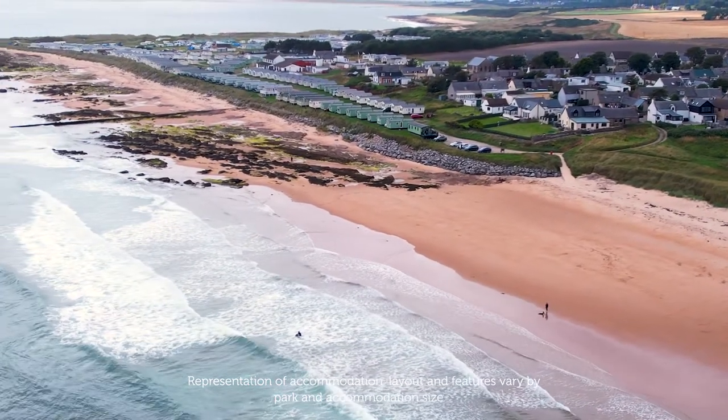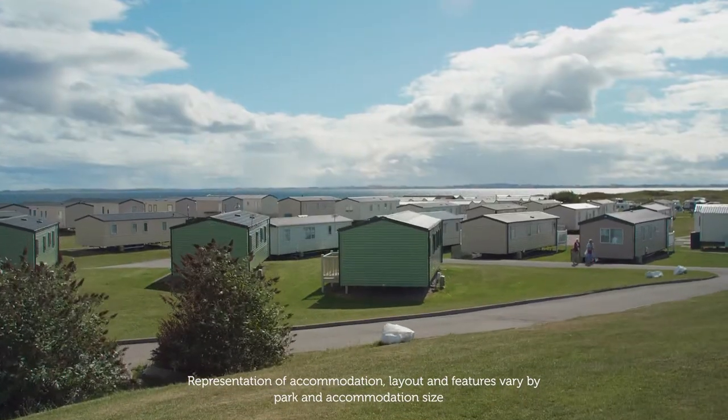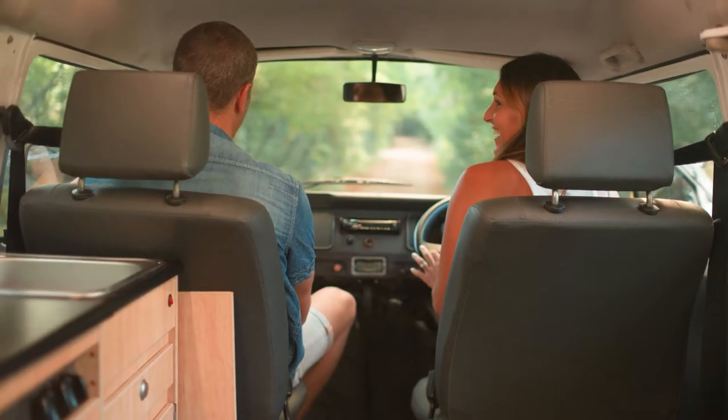We've got a great range of accommodation to suit your needs and budget for your next holiday in the Scottish Highlands here at Granny's Healan Haim holiday park. Choose from stylish caravans, luxury lodges or touring and camping.